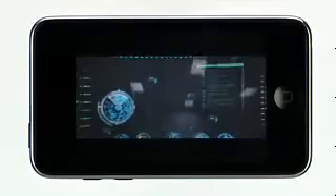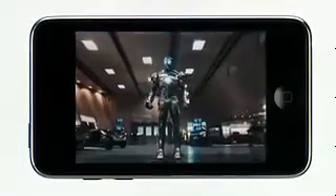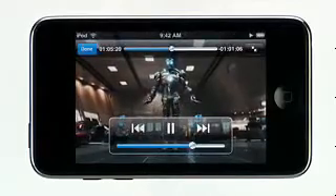Double tap again for a full screen view. To display on-screen controls, tap once, and tap again to hide them.